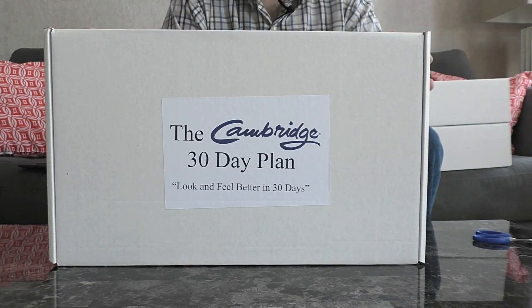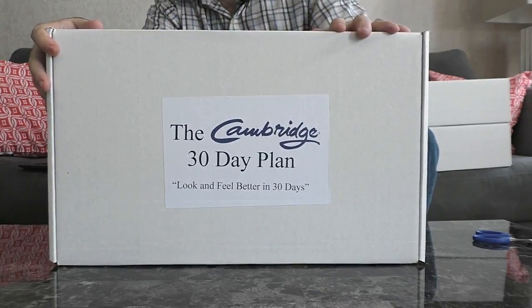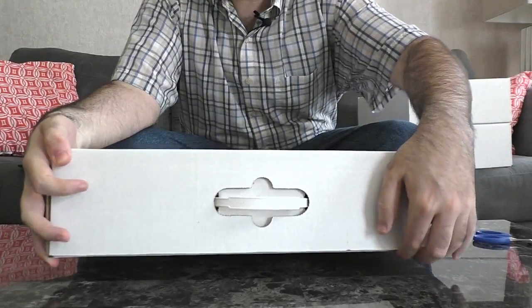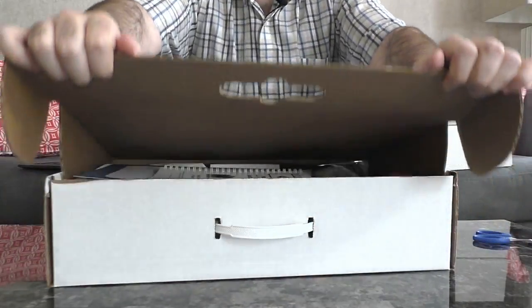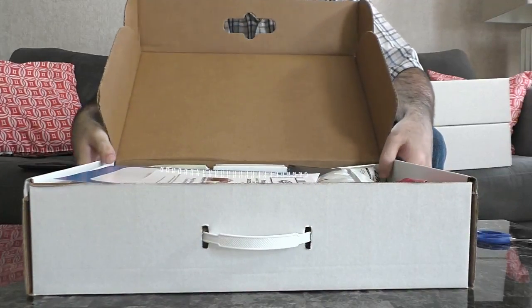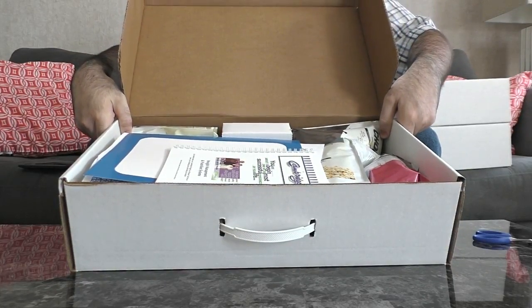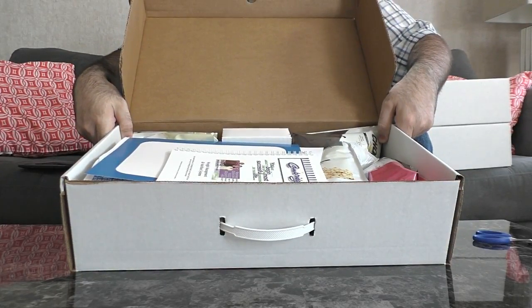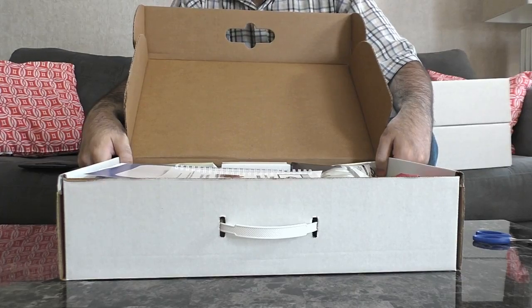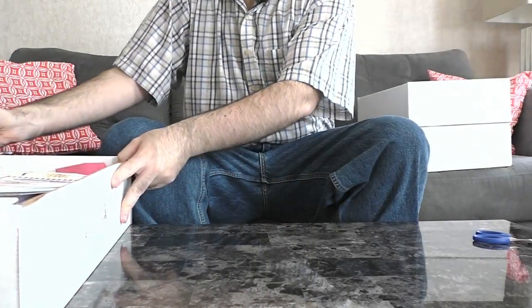I'm back with our first 30-day kit — the Food for Life. You can see the label here: 30-day plan. This one comes in a nice carrying case with a handle so you can take it with you if you're traveling. Let's go ahead and open it up and see what we get. Because this is an extended program, you're going to get more out of the box.